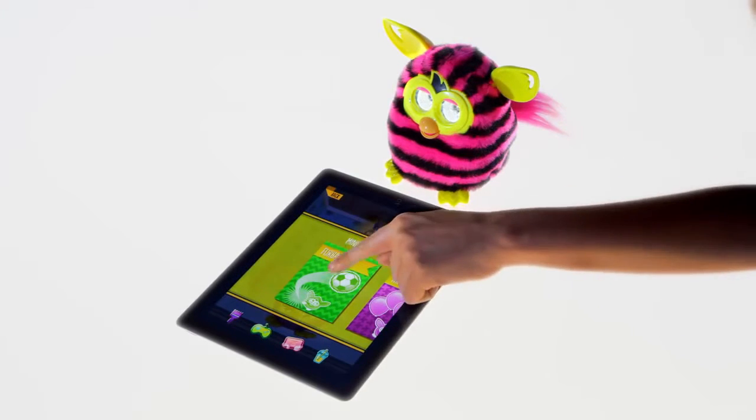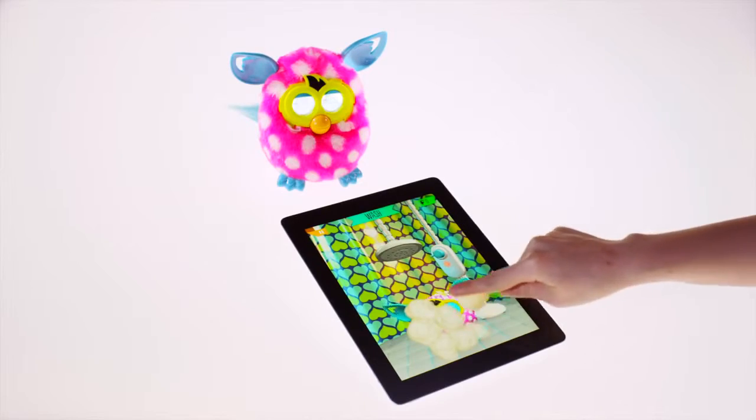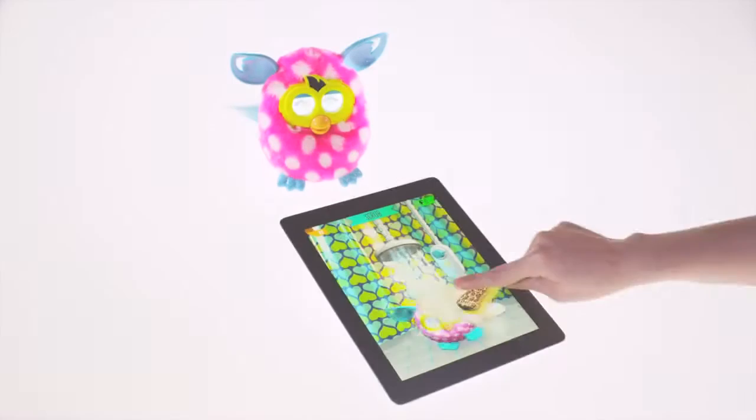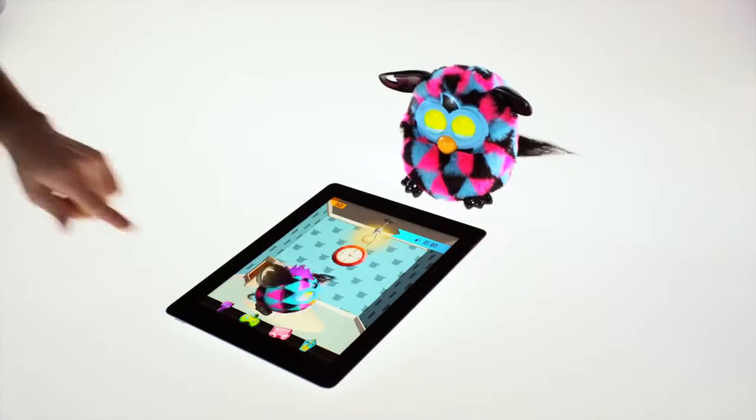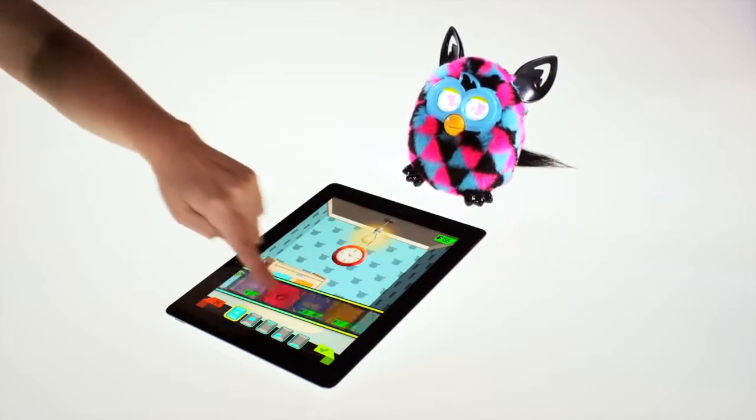Use your Furby Boom along with the Furby Boom app to play games with your Furblings. Take your Furblings to the spa, and move them into their own room, decorating and customizing it using Furbucks.